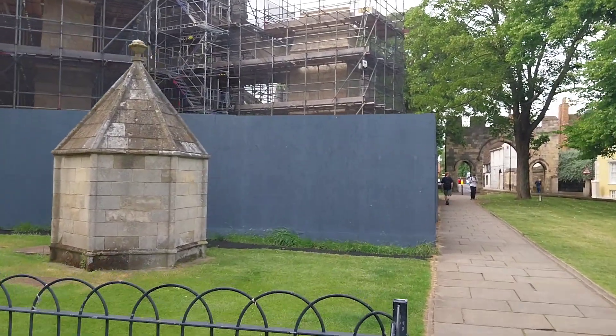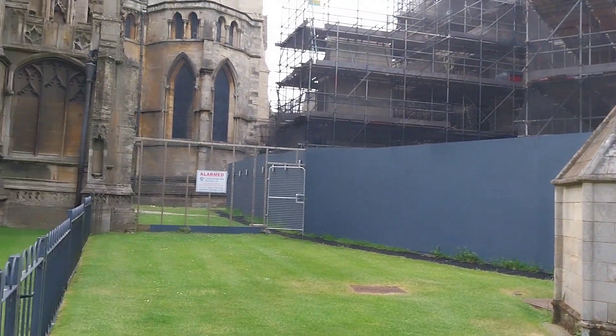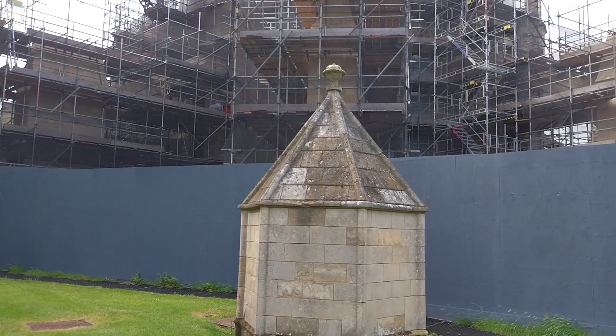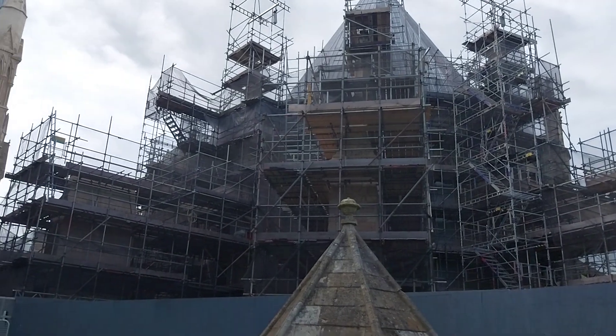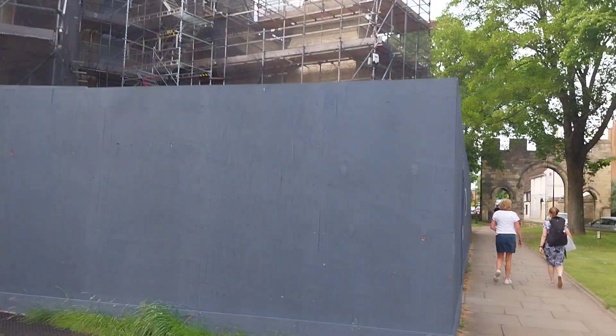There's building work going on here at the moment around Lincoln Cathedral. I think that fence has been there ages, to be honest with you. There's quite a few building works going on here at Lincoln Cathedral today. Oh well, that is that.